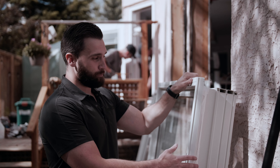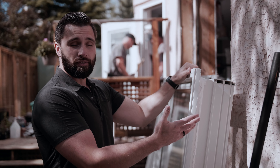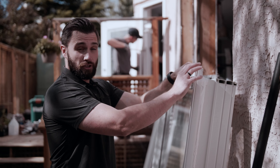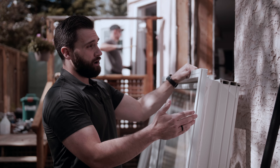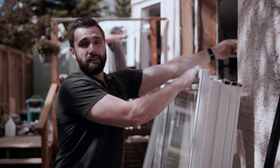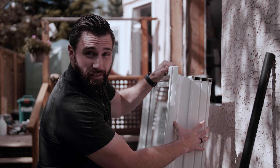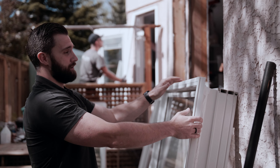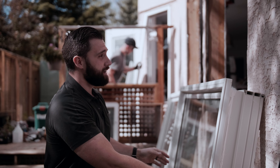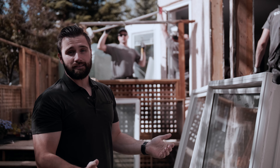This is the new window that's about to be installed — just having a quick look at it. This is where it differs from a nail fin type window that you would see on new construction. We have this large brick molding — that's what goes on the outside against the face of the stucco so that you don't see any of this rough frame behind. Then the actual window itself is what plugs in to that frame, so you just pop that in. This is going to cover any of that rough opening and then we just make sure that it has a nice tight seal.